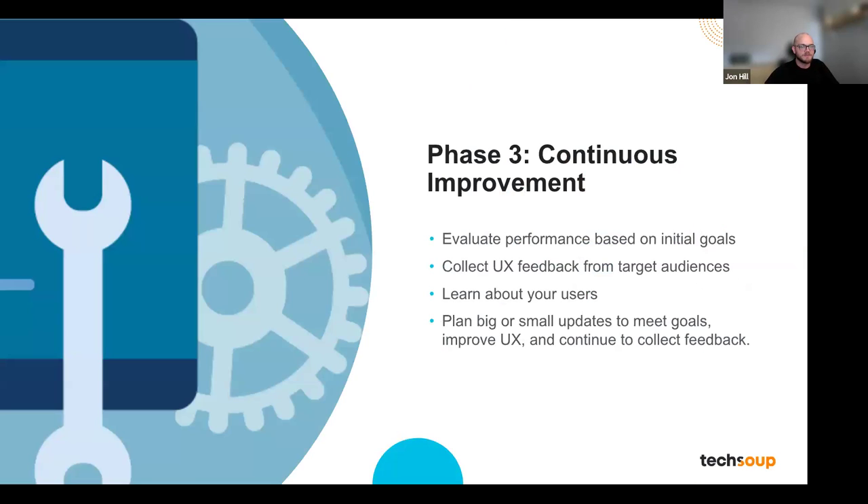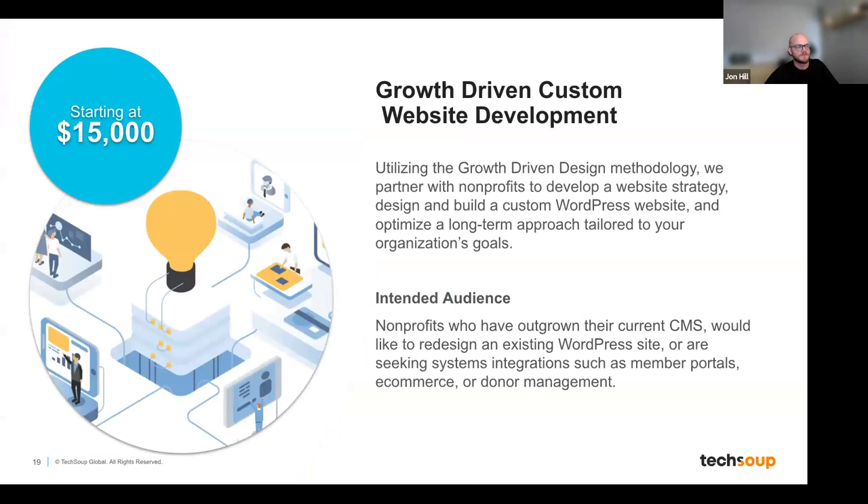Phase three is all about continuous improvement. Your website is up and running, but the work isn't done. Here we evaluate performance based on the goals set in phase one — did the website drive the number of donations you were hoping for, did it attract volunteers? By tracking website analytics we can see what's working and what needs tweaking. We also collect UX feedback from your audience to learn what visitors find helpful or confusing, then plan updates to meet your goals and improve the experience.